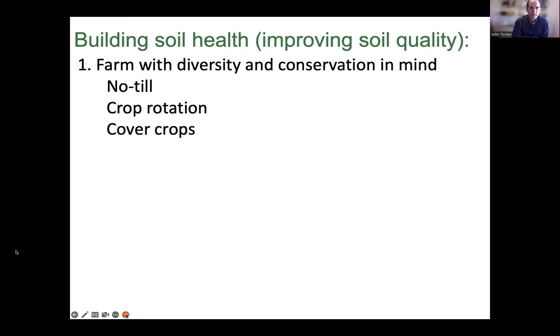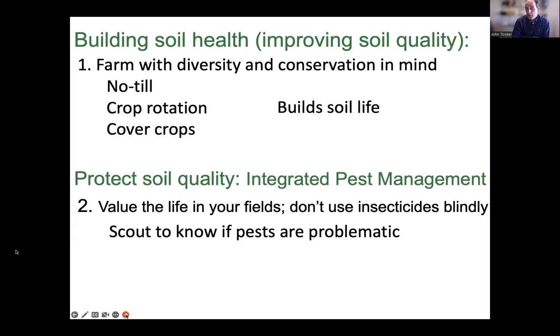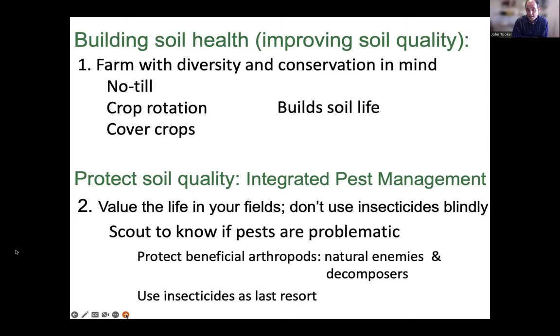If you farm with diversity and conservation in mind using these tactics, you're going to build soil life — one of the goals of the soil health movement. But importantly, if you are building soil health, you'll want to protect it. That's where IPM comes in. Rather than spraying insecticides annually on a schedule, we take a more cautious approach, scout our fields, and use insecticides only as necessary, to protect the beneficial life we're building.